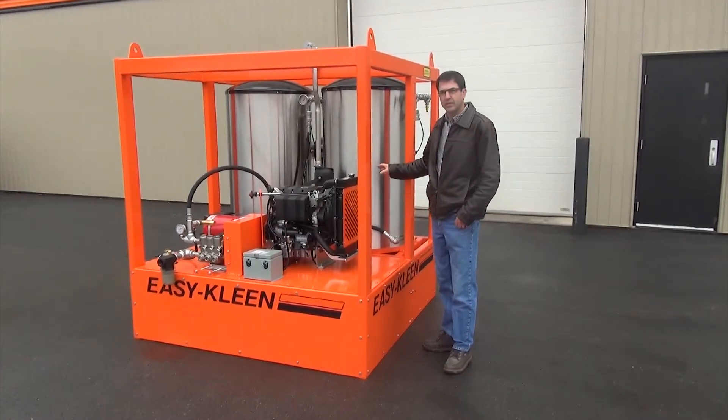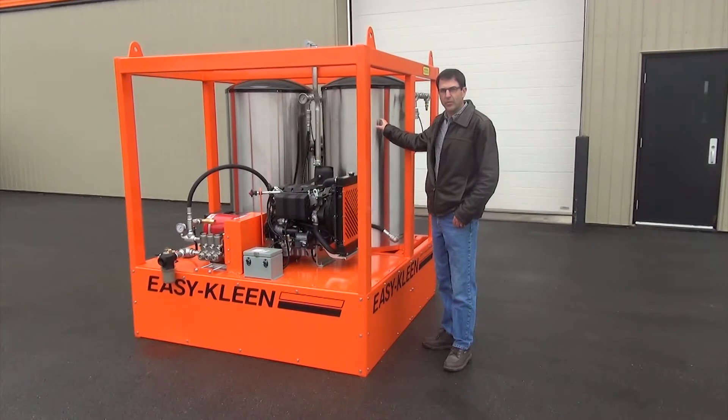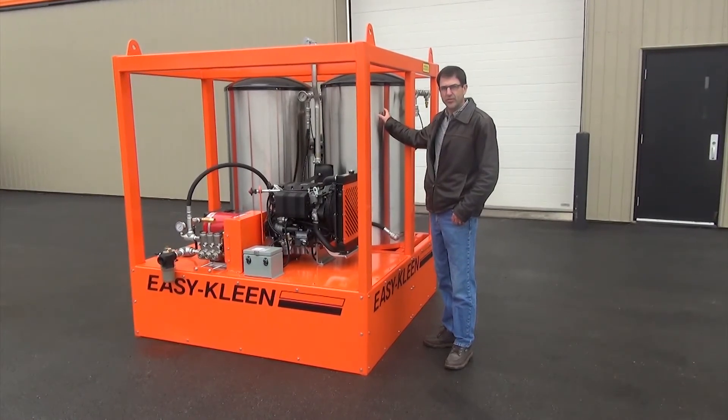It's equipped with Wayne industrial burners, 1.5 million BTUs for each burner.